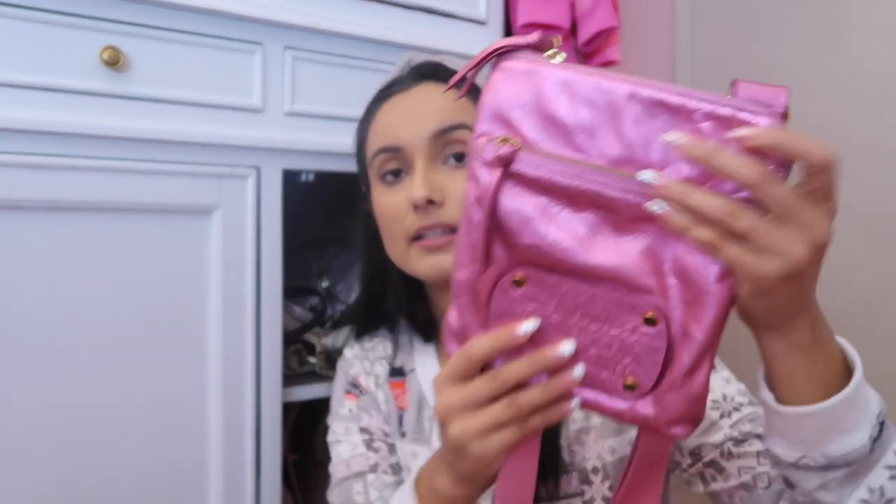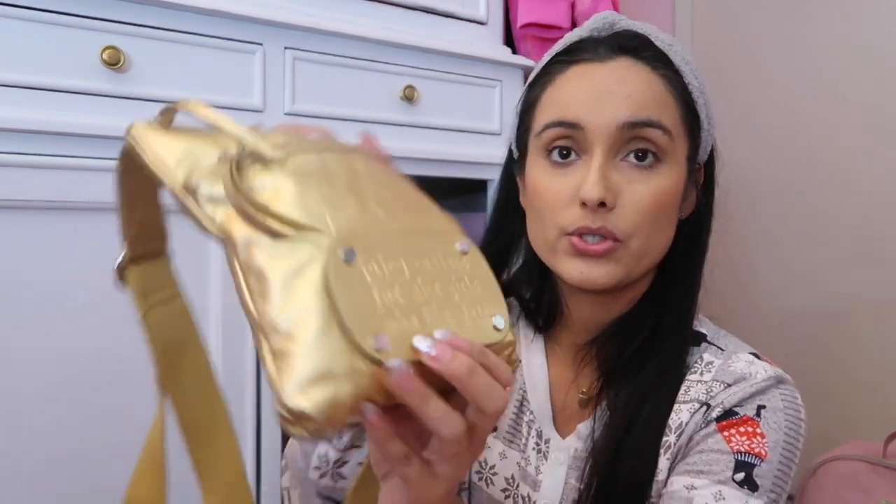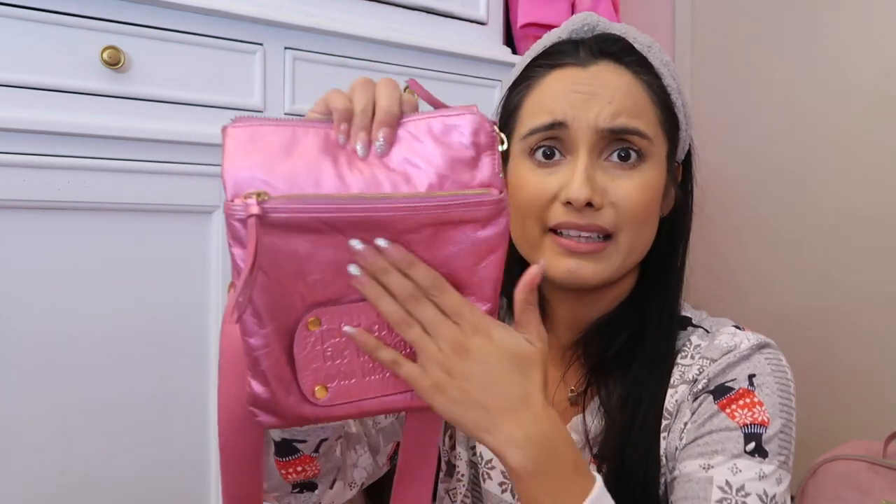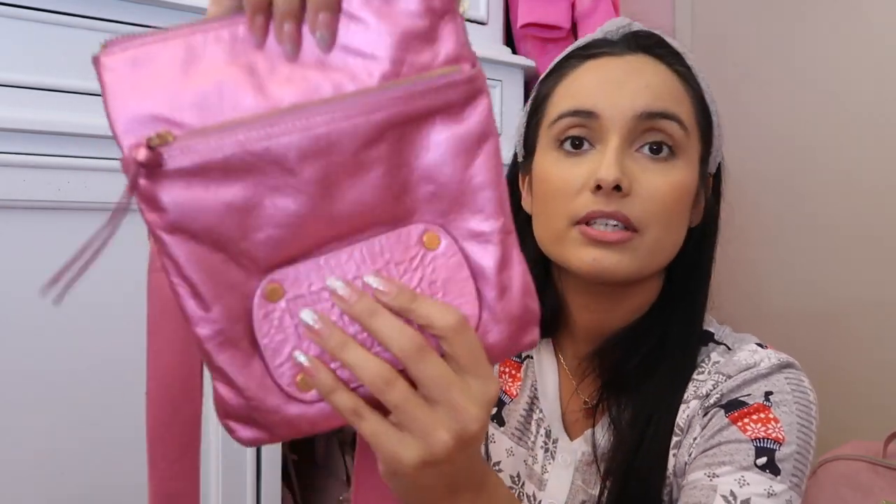I do have several crossbody bags available. I still have the pink metallic crossbody bag and then the gold one. On here it says 'Juicy Couture for nice girls who like stuff.' They're great everyday, run-an-errand type of bags. They're a decent size — you can fit your phone, your wallet, your keys, that sort of thing. I really like this pink one; it's probably my favorite.